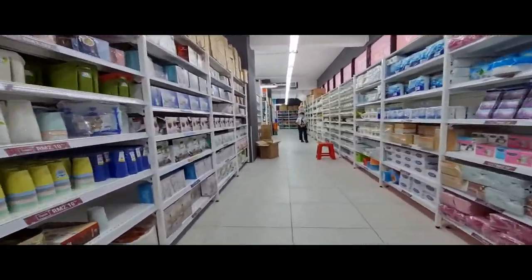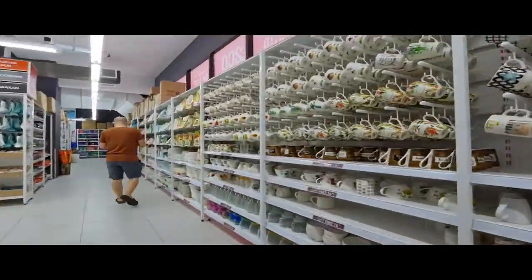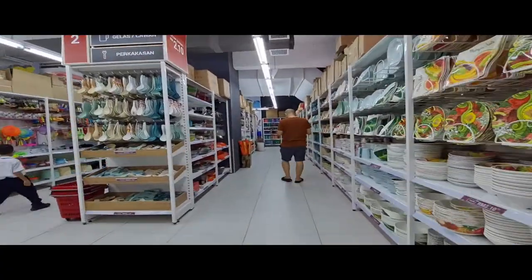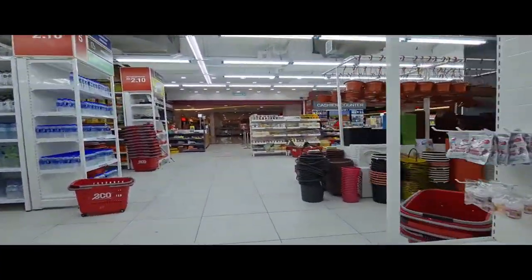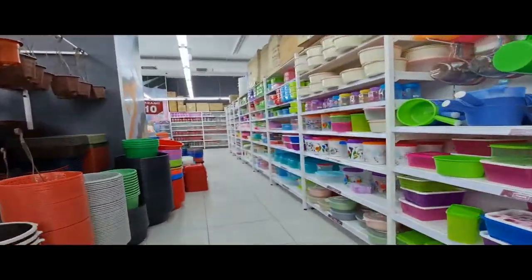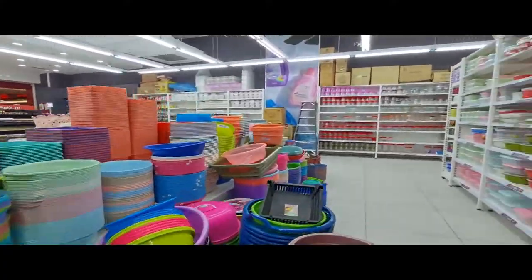If you're not fussy on brands, EcoShop has plenty to offer at bargain prices and some of their items are surprisingly good quality for the price. They have a wide range of products from household goods to food — I even saw condoms at the entrance. It's a good place to shop for those thinking of stretching their ringgit.